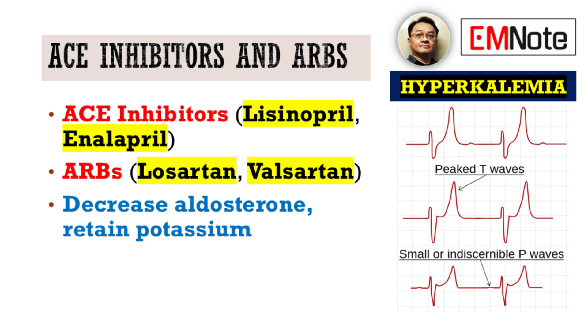Similarly, angiotensin-2 receptor blockers, or ARBs, have a similar effect. Drugs like losartan, valsartan, and olmesartan block the effects of angiotensin-2, leading to the same reduction in aldosterone and potential for hyperkalemia.